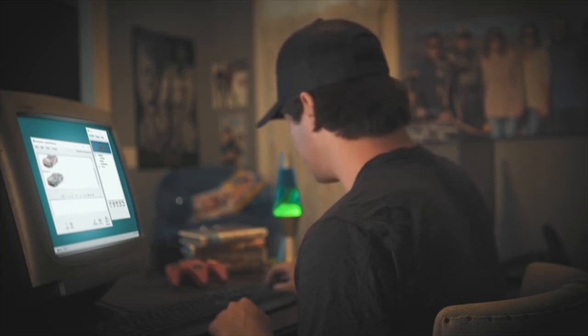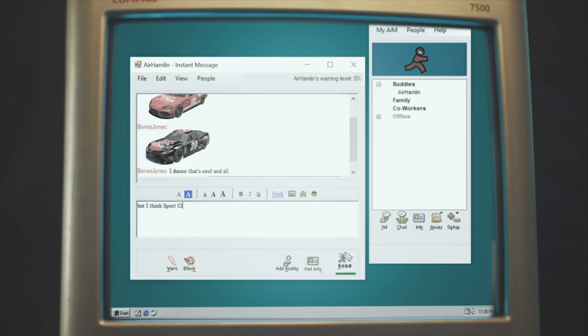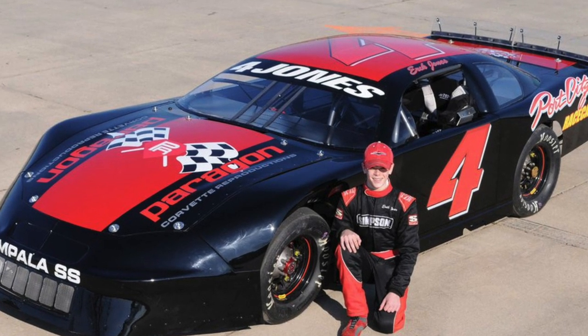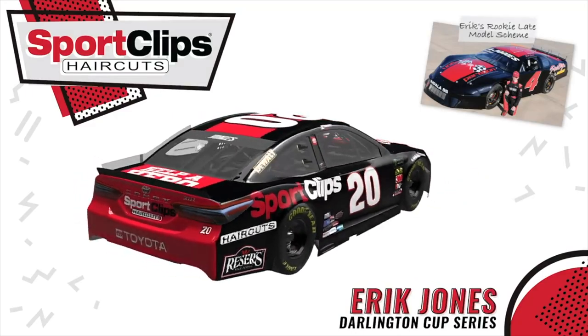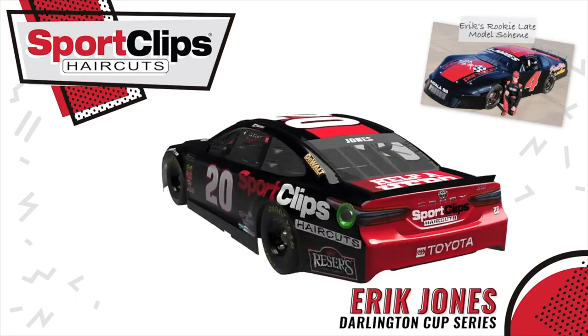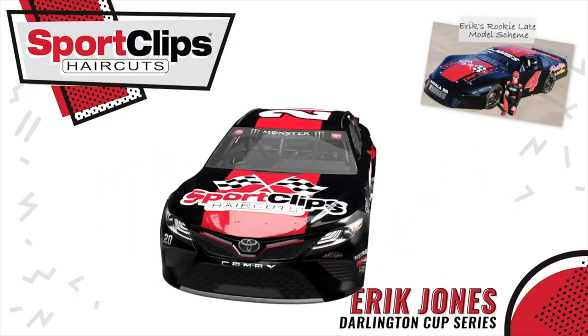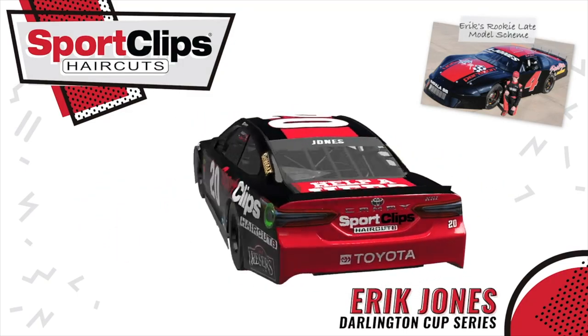Sport Clips continues its throwback tradition with a nod to Erik Jones' rookie late model car. Thank goodness that Jones was recently signed to a one-year contract, especially considering the last driver to throw back to himself in the 20 was kicked out. Despite the inaccurate white numbers, this element actually improves the overall look and the visibility of the number 20. Everything from the checkered flag to the red and black looks sporty and it will look great against the Lady in Black.